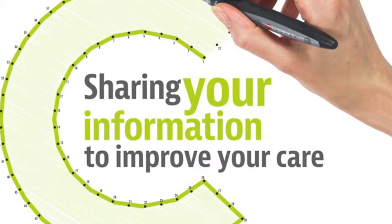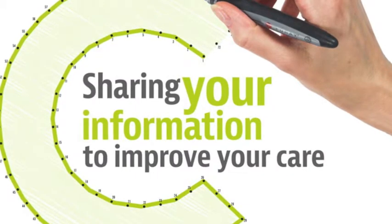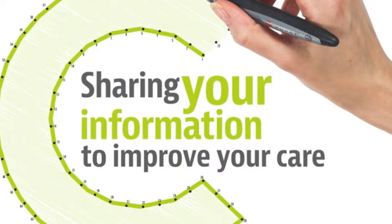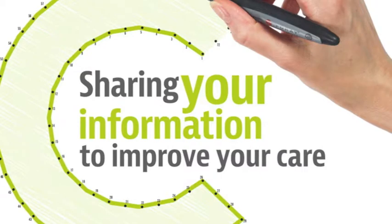Who can view my Connect Care record? Only authorised staff will have access to Connect Care. The information each person will see depends on their role. For example, a social worker will not be able to see the same level of information as a GP.